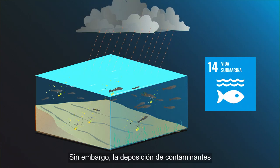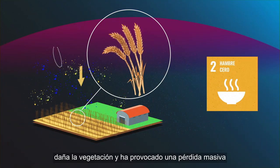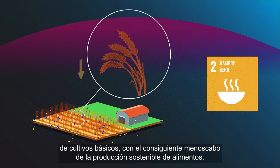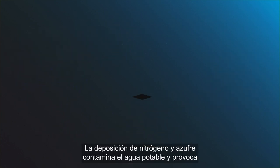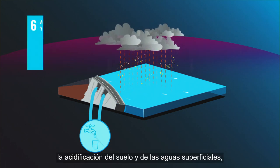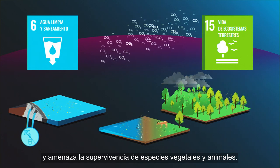However, deposition of pollutants also harms life below water. Ozone deposition damages vegetation and has led to a massive loss of staple crops, affecting sustainable food production. Ozone deposition also has negative impacts on human health. Nitrogen and sulfur deposition pollute drinking water and cause acidification of soil and surface water, which affects ecosystem health, threatening the survival of plant and animal species.